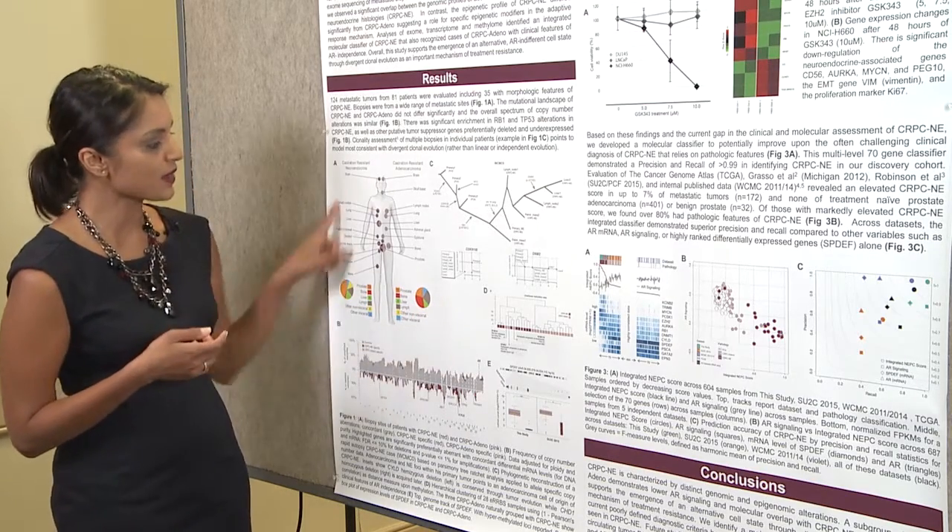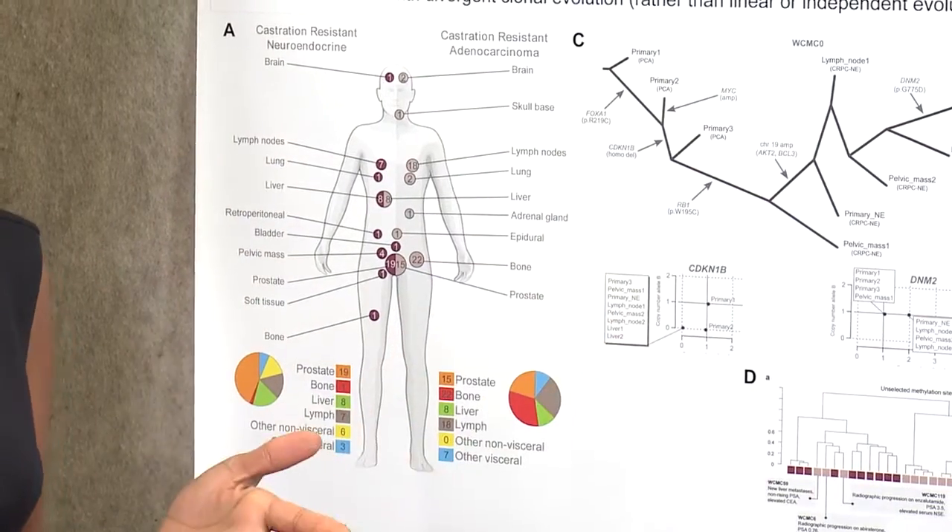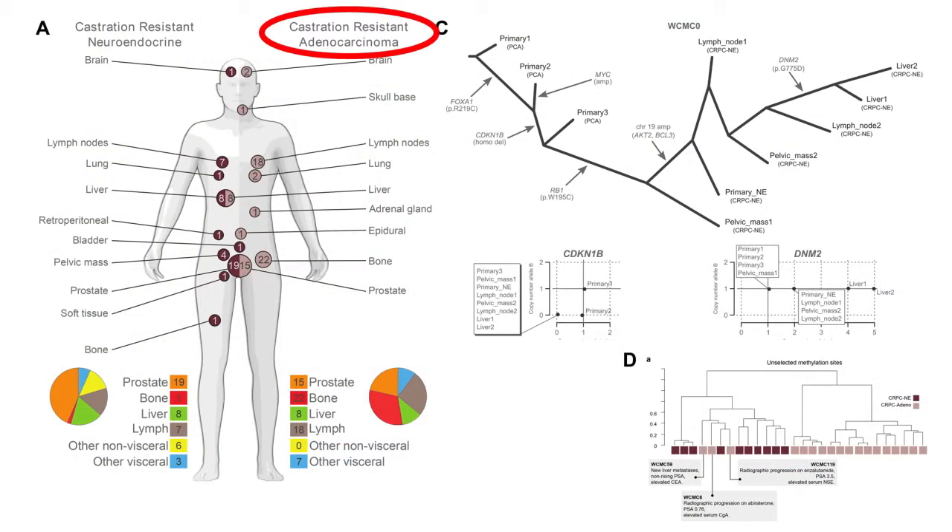Through metastatic biopsies, we were able to compare the extremes — these castration-resistant adenocarcinomas with these neuroendocrine prostate cancers that are clinically more aggressive.